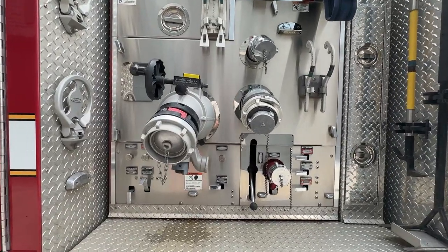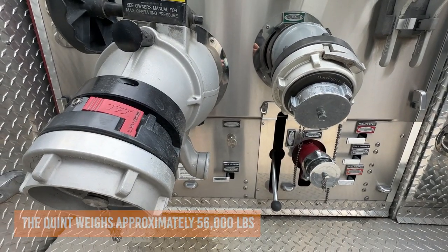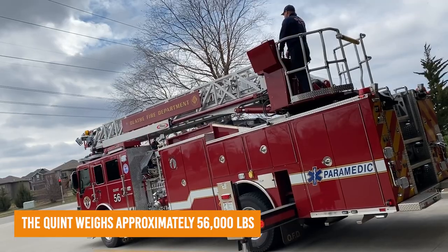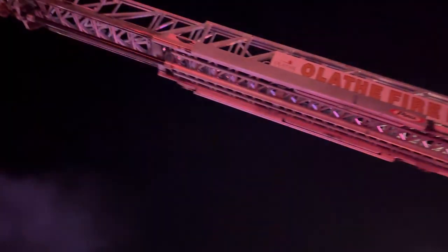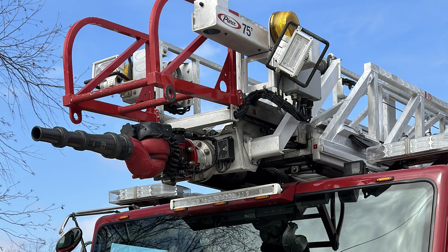Our Quinn companies are kind of a mix between our engine and our truck companies. By that I mean we have 500 gallons of water on board, we have a greater ground ladder complement, and we have a 75-foot aerial on top. Both of those combined give us opportunities for victim removal, getting members to the roof for vertical ventilation, and we have an elevated master stream if the situation needs it.